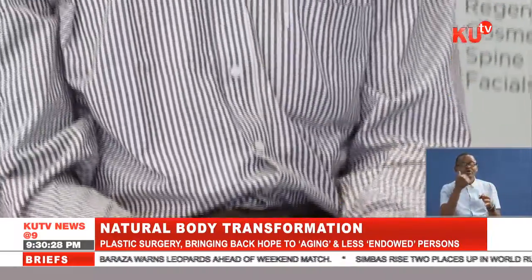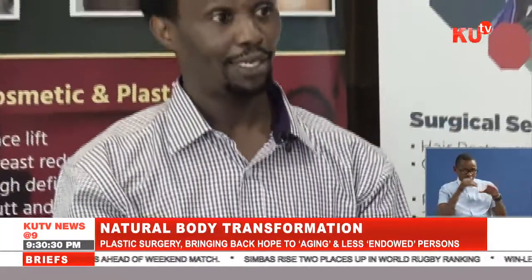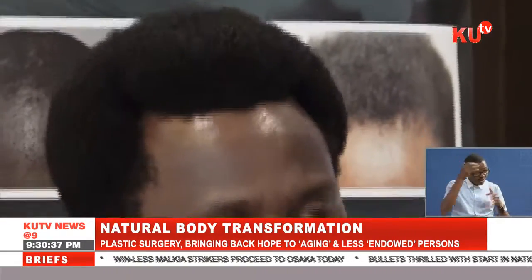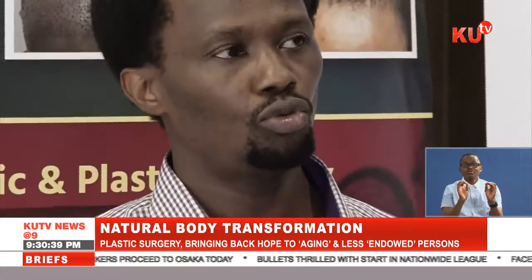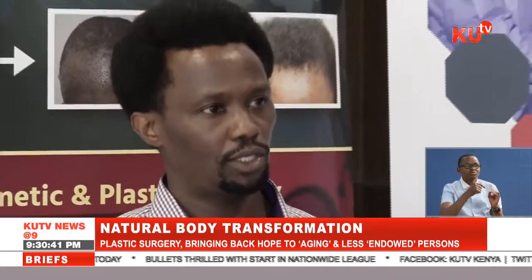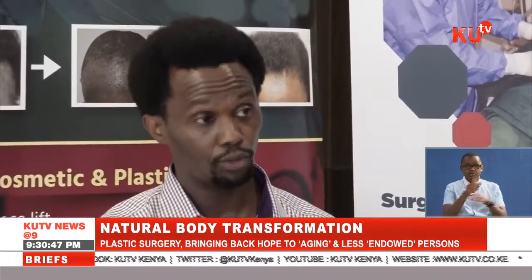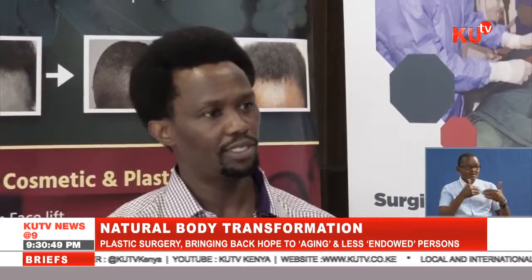Dr. John Burro, a trichologist, takes us through his area of specialization — diagnosis and treatment of diseases and disorders of the human hair and scalp, as well as hair transplant. "All of us were born with hair. We lose hair sometimes if we don't take good care of it. You don't need to go out of your way to maintain your hair — as long as you eat healthy, your body is good, and you use good products, you can keep your hair."